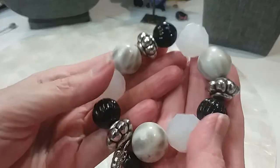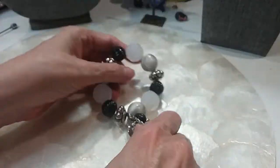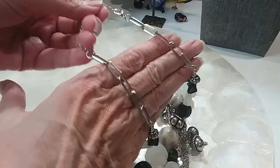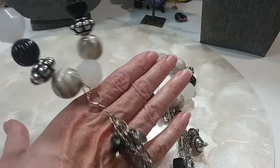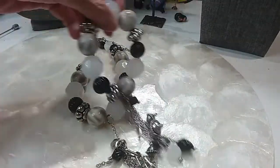The next one features acrylic beads with a little dangle charm stretch bracelet, and then you have a matching necklace with a lobster claw clasp extender. It's a rectangular rollo chain with the same beads and charms. We'll do this set for $5.